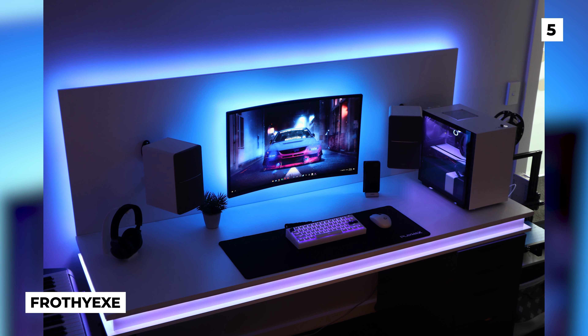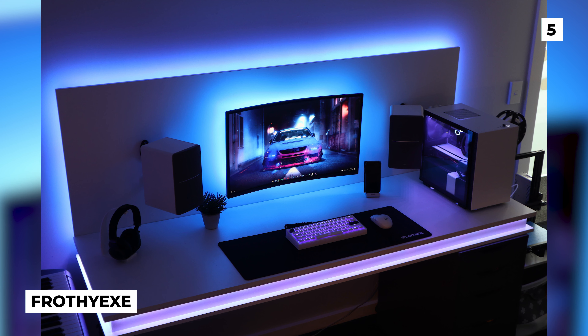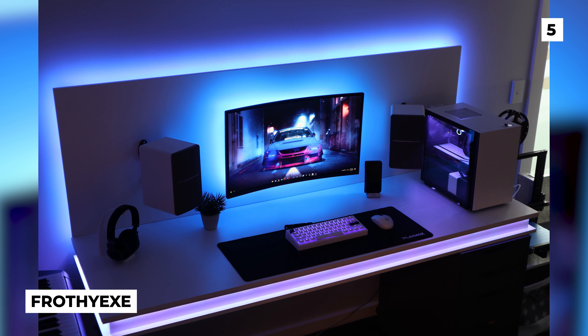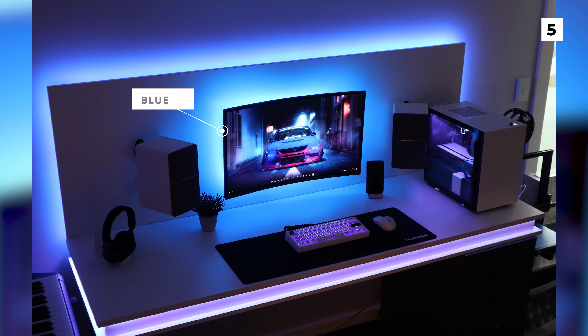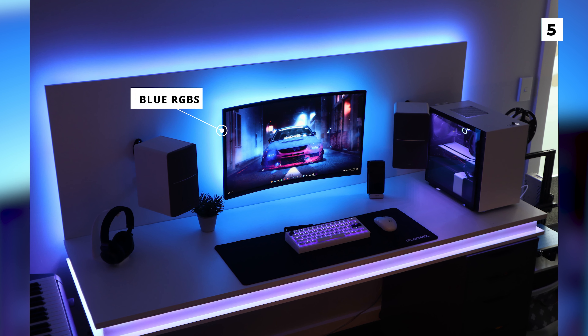Marking the halfway point in our list, we've got this sweet Cyberpunk setup from FrofferX. The best part of this setup is easily that amazing desk that includes some of the best RGB that I've ever seen, by having it literally built inside of the desk.